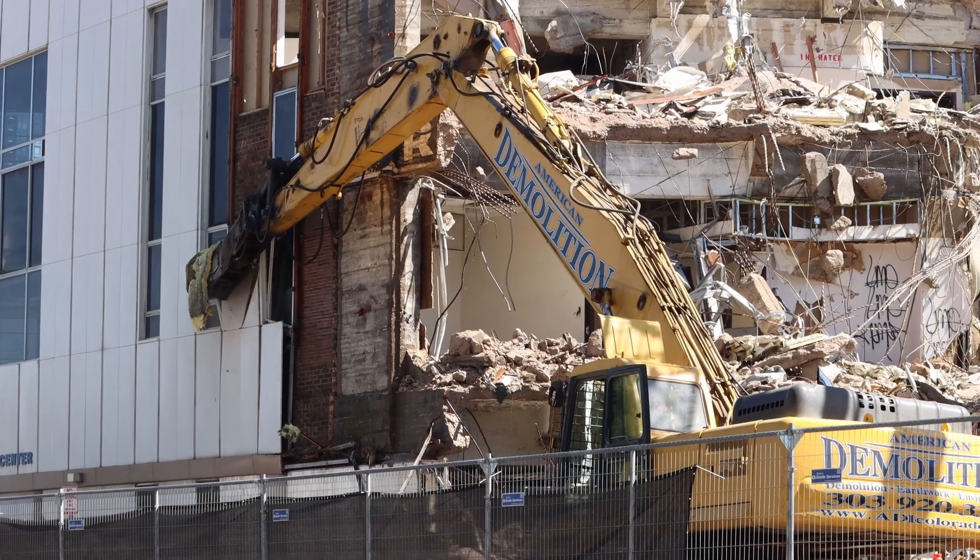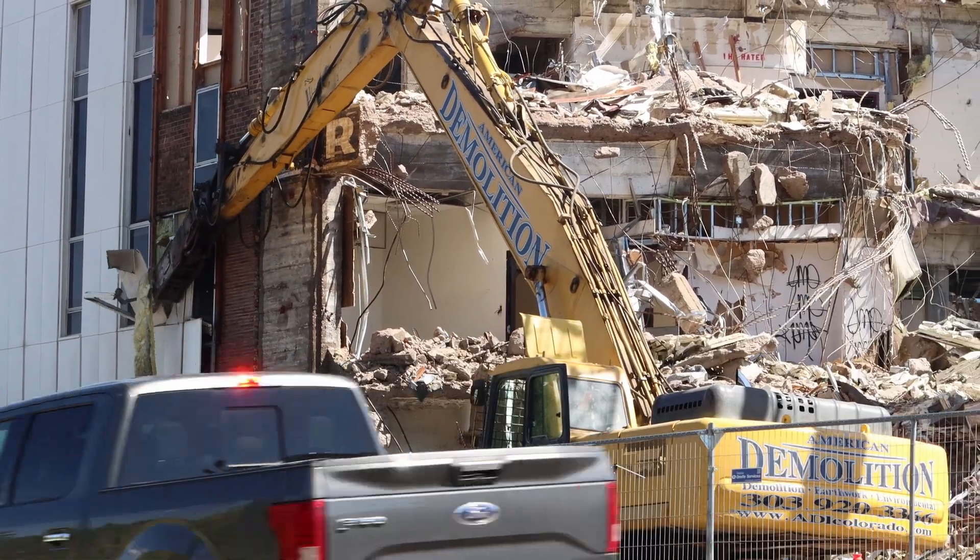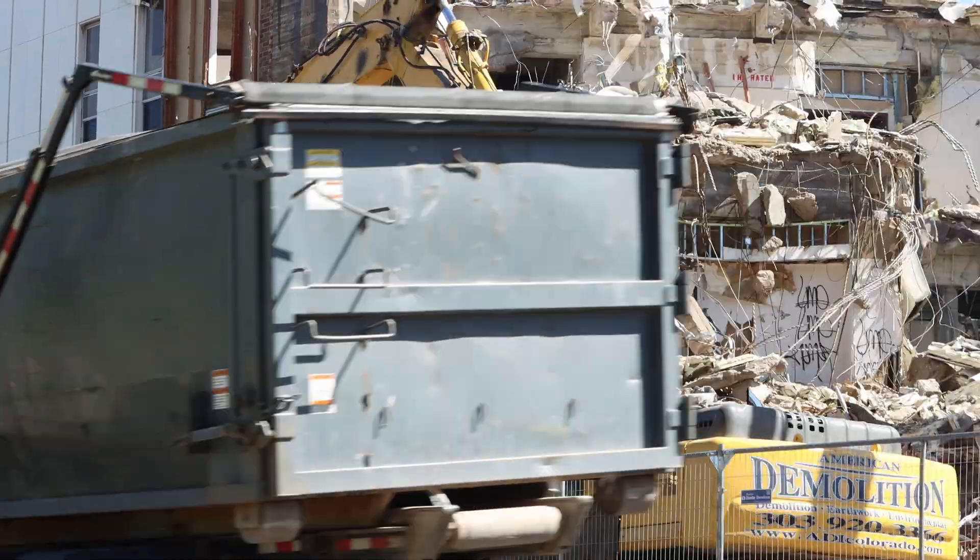We just dropped in on the job in South Denver where the guys are digging out a basement, and all the way back to the office we saw this demolition job going on in downtown Denver, and we had to stop right here to get a good picture of this.